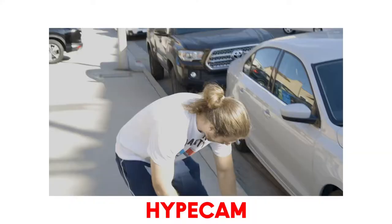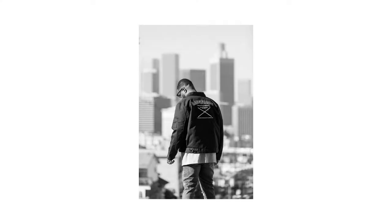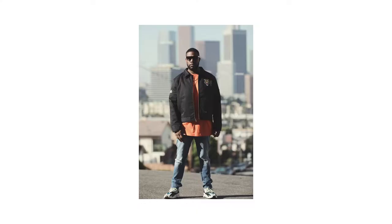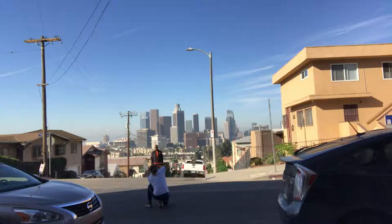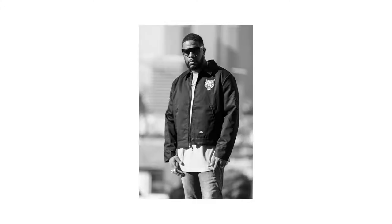What do we have here? Oh — black on black. Damn Daniel, what do we got here?